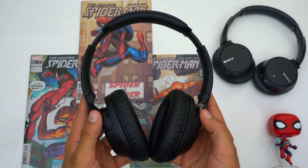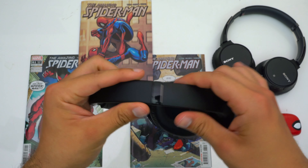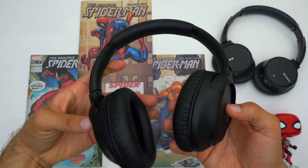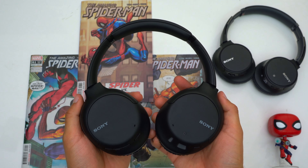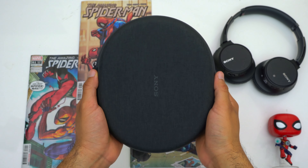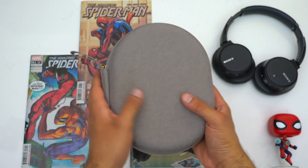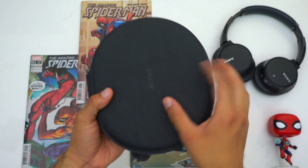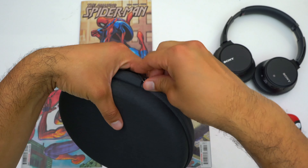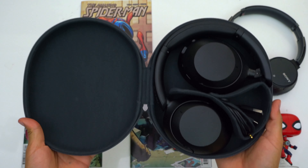First, let's address the carrying cases. Unfortunately the WH-710Ns don't come with a case at all, which is a disappointment since other entry-level headphones do. The XB910Ns and 1000XM4s both come with decently small hard shell carrying cases, and part of the reason these cases are so small is that both headphones are fully collapsible.